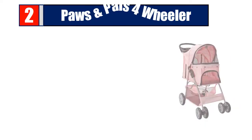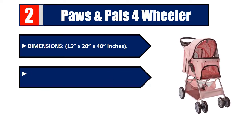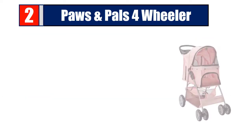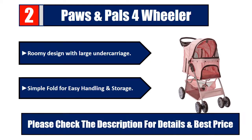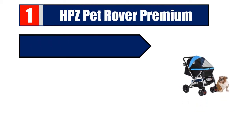Number 2: Paws and Pals 4-wheeler — dimensions 15 by 20 by 40 inches. Storage compartment for pet supplies, treats, and toys. Convenient cup holder near the handle, roomy design with large undercarriage, simple fold for easy handling and storage. Please check the description for details and best price.